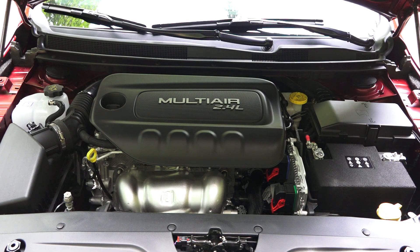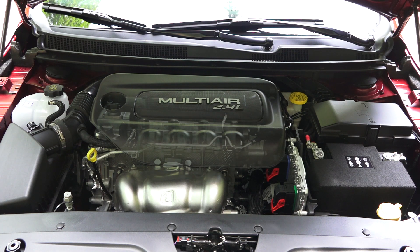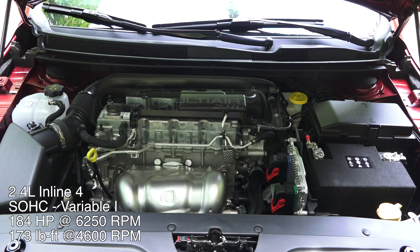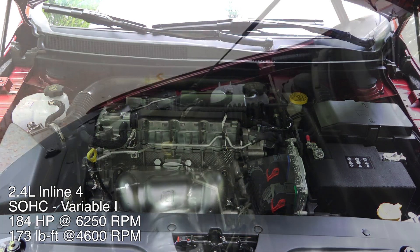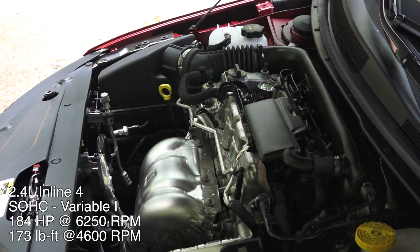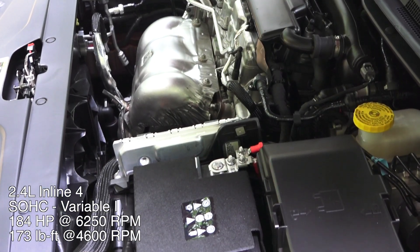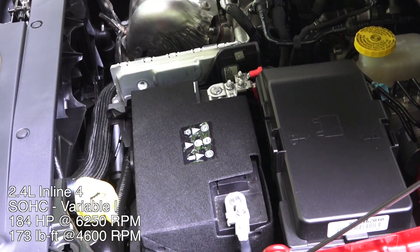Under the hood is a 2.4-liter naturally aspirated inline four-cylinder engine, single overhead cam with four valves per cylinder and variable valve timing on the intake. It has a pretty sophisticated electro-hydraulic system used to operate the intake valves, a compression ratio of 10 to 1, 184 horsepower at 6,250 rpm, and 173 pound-feet of torque at 4,600 rpm.